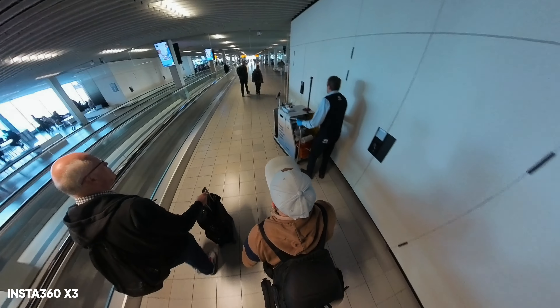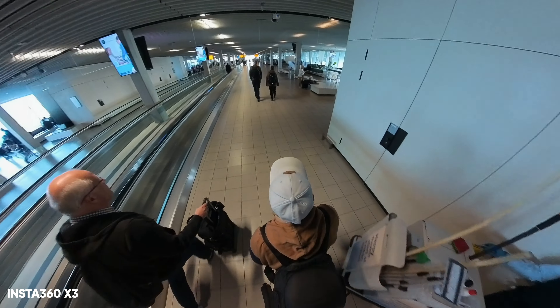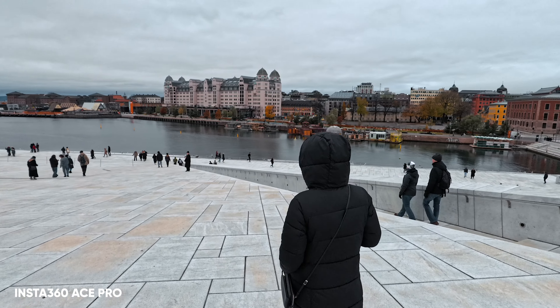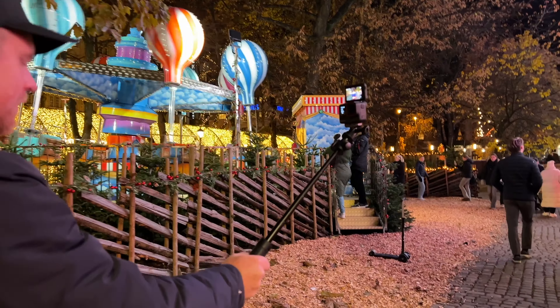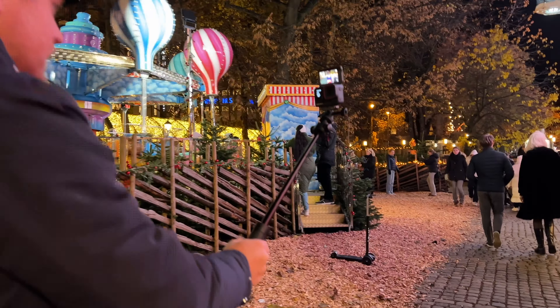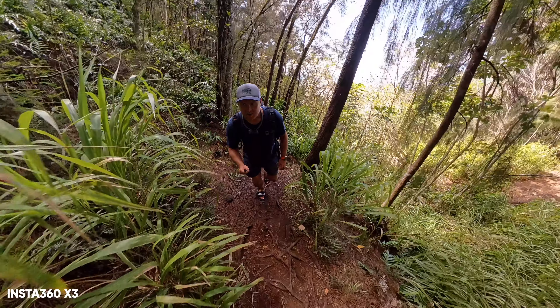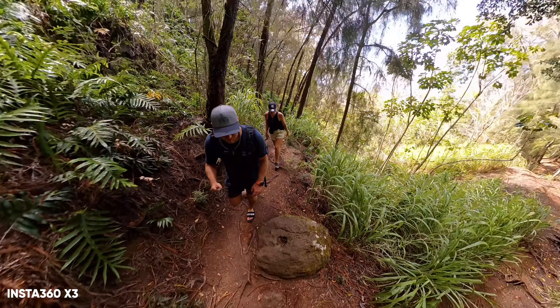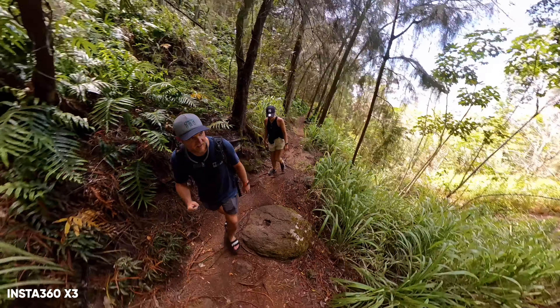Regardless of how good or bad the image quality is coming from these cameras, you should always go for the one that you like the most. All these cameras are more than good enough for what you'll end up using them for anyway. It's just that some have more features, one is smaller, and one shoots 360 videos and so on. But hopefully by the end of this video, I'll help you make a better decision based on what you want and need in a camera.